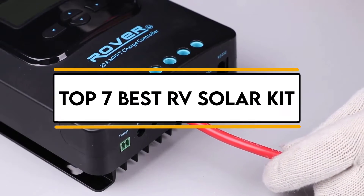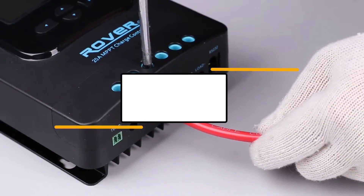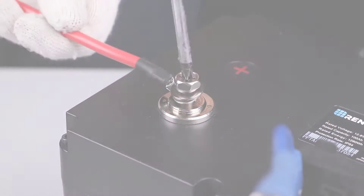In this video, we will discuss the top 7 best RV solar kits. So let's get started.